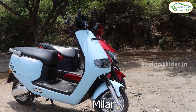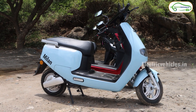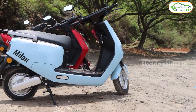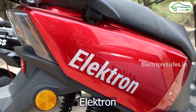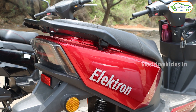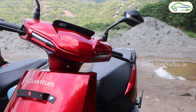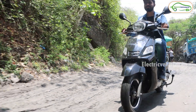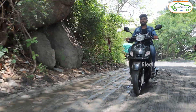The first model is Milan, which is the entry level model. Milan is suitable for ladies, short height people, and newly learned riders. The second model is Electron, which looks a bit stylish and official — it's for college going students and office going folks. The next model is Business, and as the name suggests, this is a business vehicle. Overall, these quantum electric scooters are available in all three categories.